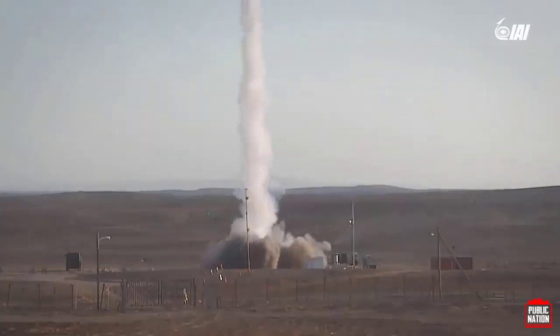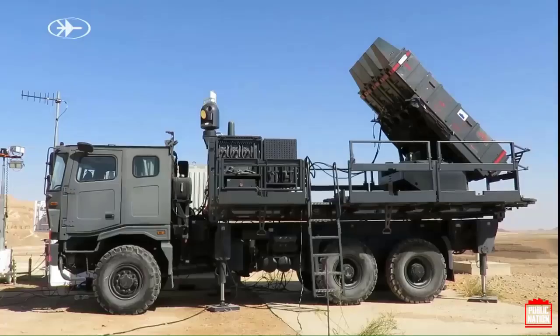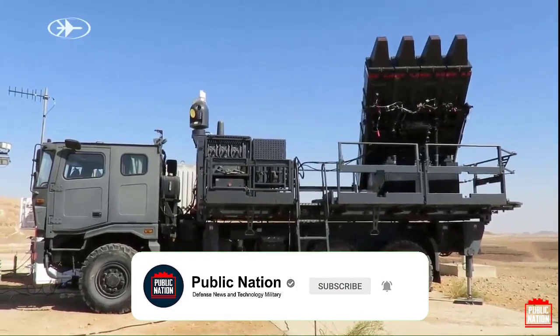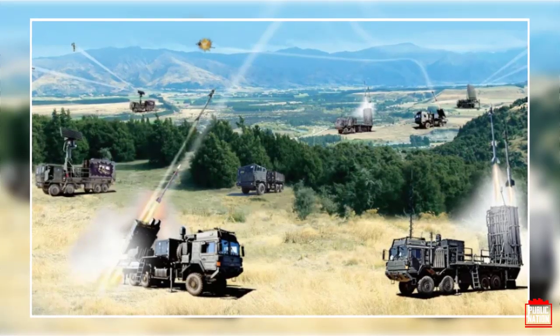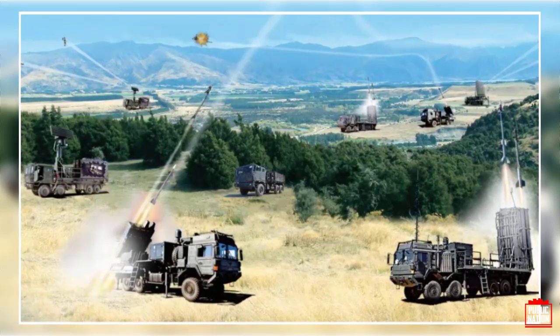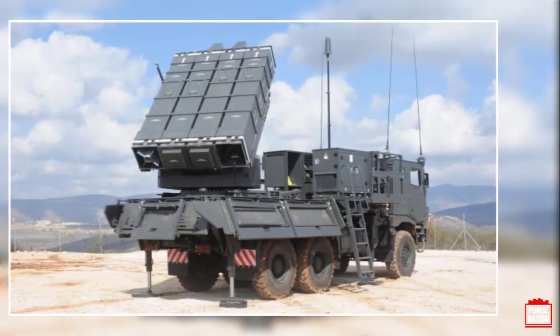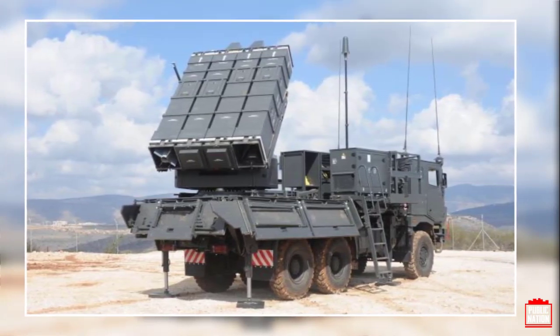The SPIDER air defense system, designed by Israeli firm Rafael, is now enhanced with a sophisticated counter-TBM (tactical ballistic missiles) capability. The introduction of this feature is the product of Rafael's counter-TBM SPIDER program, which involved researching and analyzing lessons learned from recent and ongoing armed conflicts involving extensive use of tactical ballistic missiles. The program has brought about a practical upgrade to the SPIDER system, equipped for implementation in response to urgent operational requests.